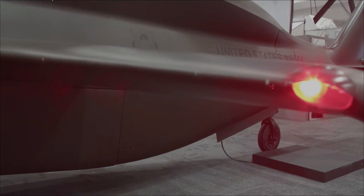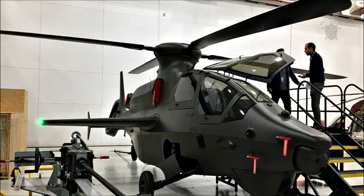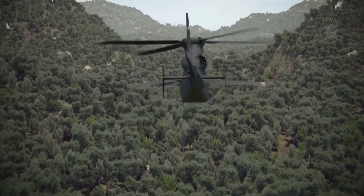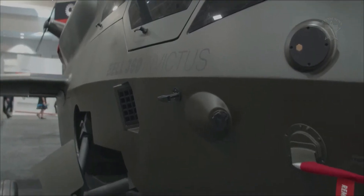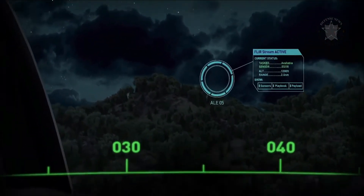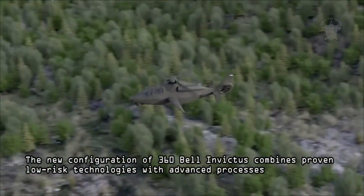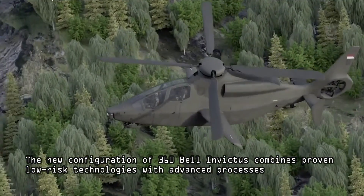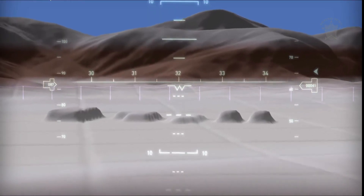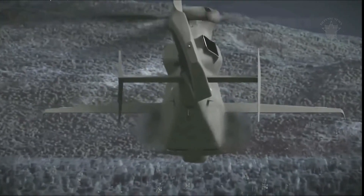The Bell 360 is a low-risk, high-speed platform with proven technology and inherently reliable designs, and will deliver soldiers transformational operational capabilities at an affordable cost. The new configuration of the Bell 360 Invictus combines proven low-risk technologies with advanced processes. The new version lost the ducted fan tail rotor, and instead a classic tail rotor has been installed.